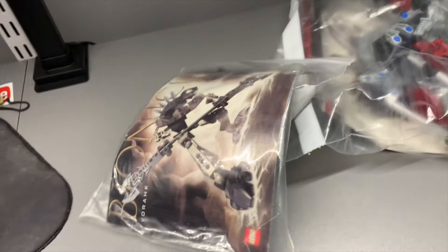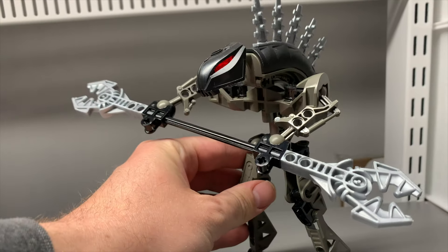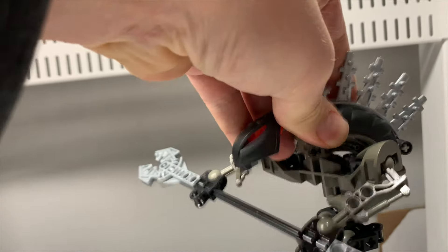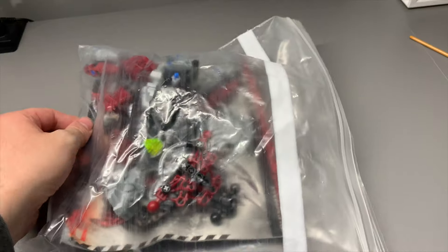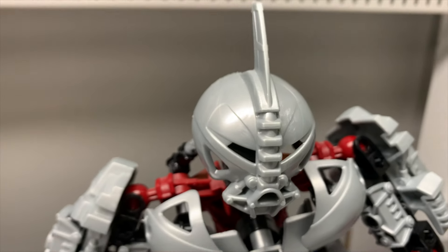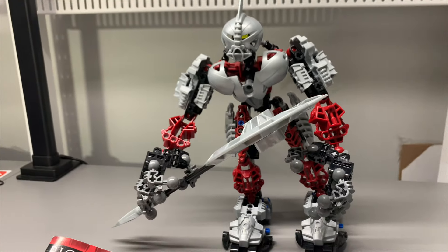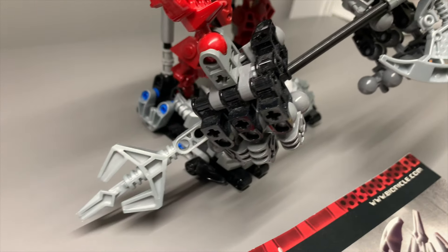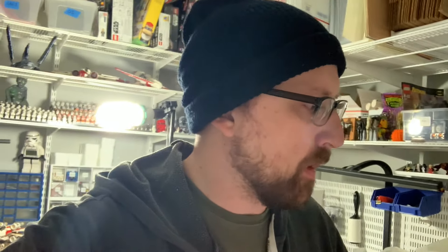Let's take a look at a couple Bionicles — I know it's Bionicle. That is a cool Bionicle figure right there. I've had to spread this video out over a couple of days, so we're gonna pack a couple more orders before we do some more building.